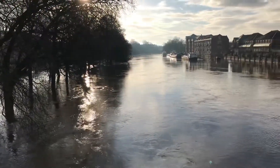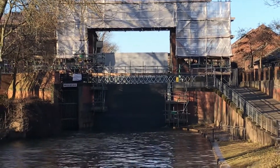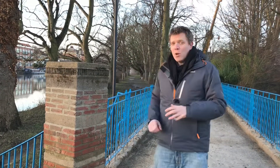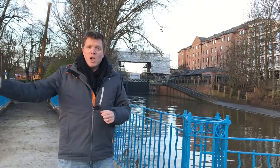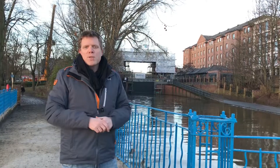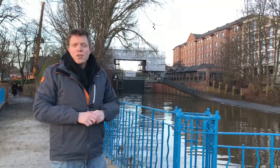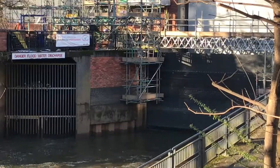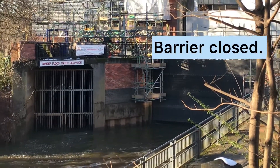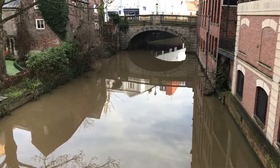Just a bit further downstream from the city centre is one of York's more innovative flood protection methods: the Foss barrier. Here at the confluence of the River Ouse and the River Foss, the Foss barrier is closed, stopping water from the River Ouse backing up into the River Foss. The River Foss flows all the way through the centre of York, and without this barrier, flooding water from the Ouse would go right into the centre of town, flooding residences and shops. With the barrier down, major pumps pump water out of the Foss, keeping its levels low, meaning properties and businesses are kept dry.